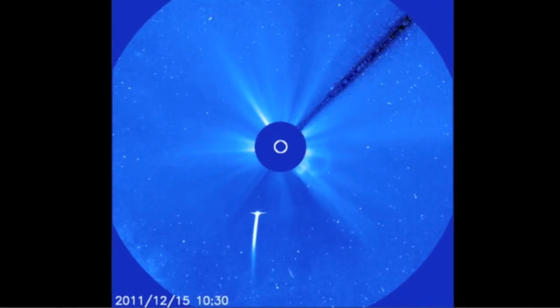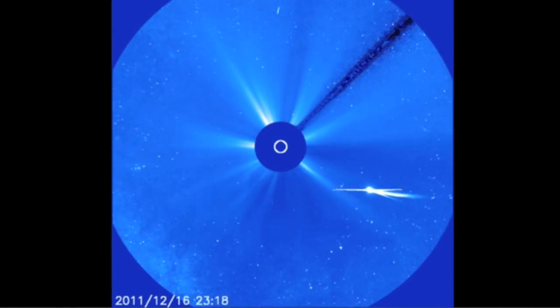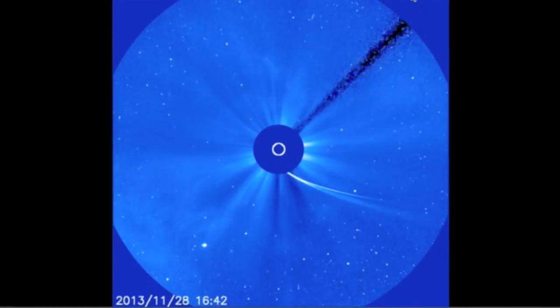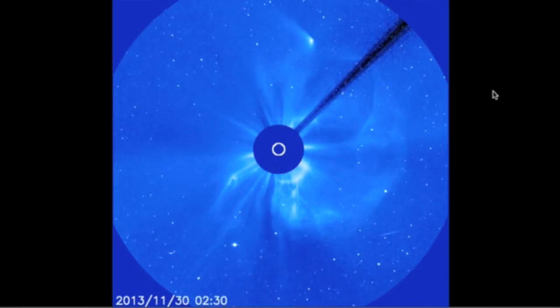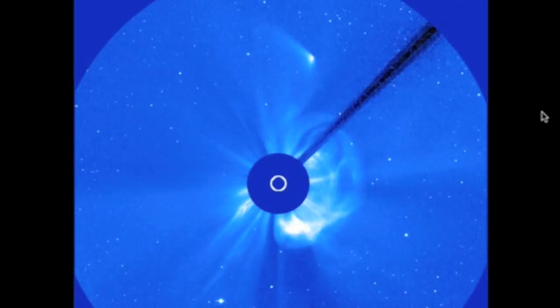Good morning, folks. We're going to begin today looking at Lovejoy from December 2011. It came up and around the backside of the sun, re-brightened after perihelion, and we're watching a CME goodbye from the sun. When we pull up the C3 frames from ISON, we see similarly a brightness cutoff around perihelion, a re-brightening afterwards, and a CME goodbye.